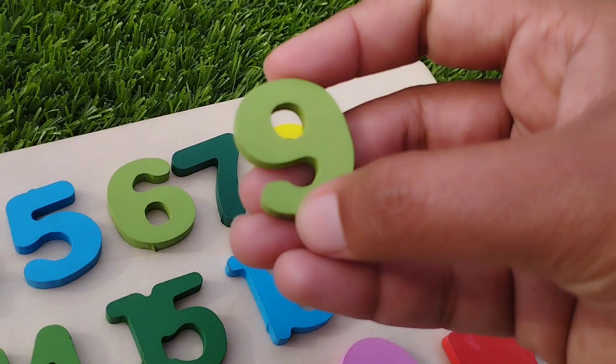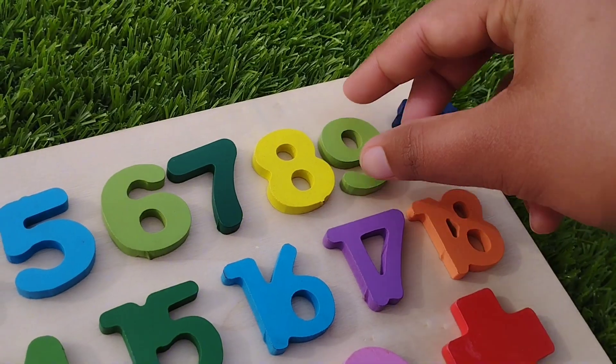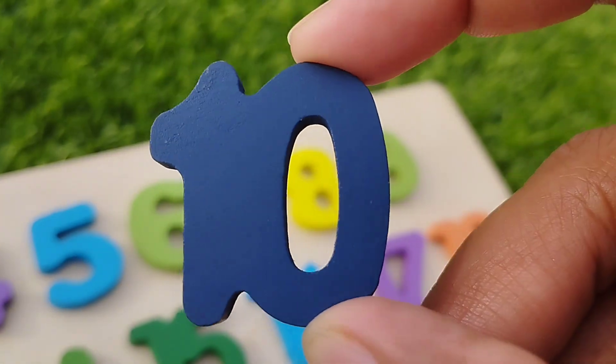The next number is nine. Number nine. And ten. One, zero. Ten.